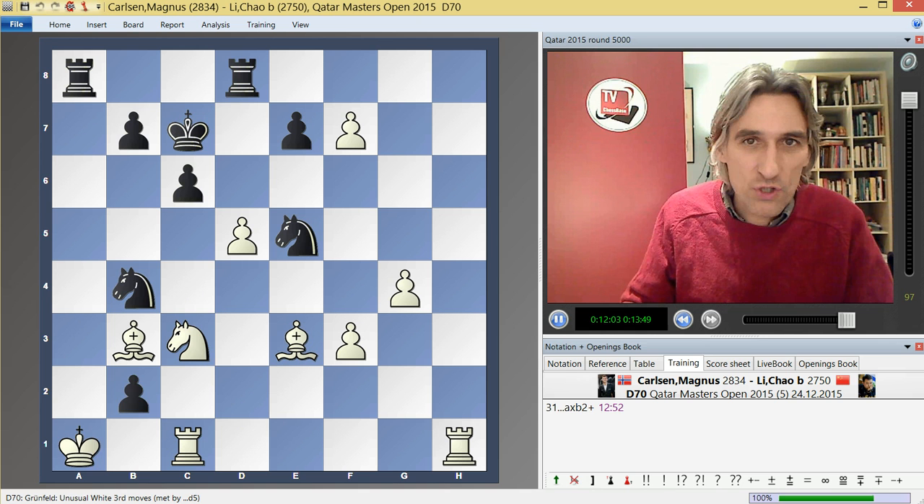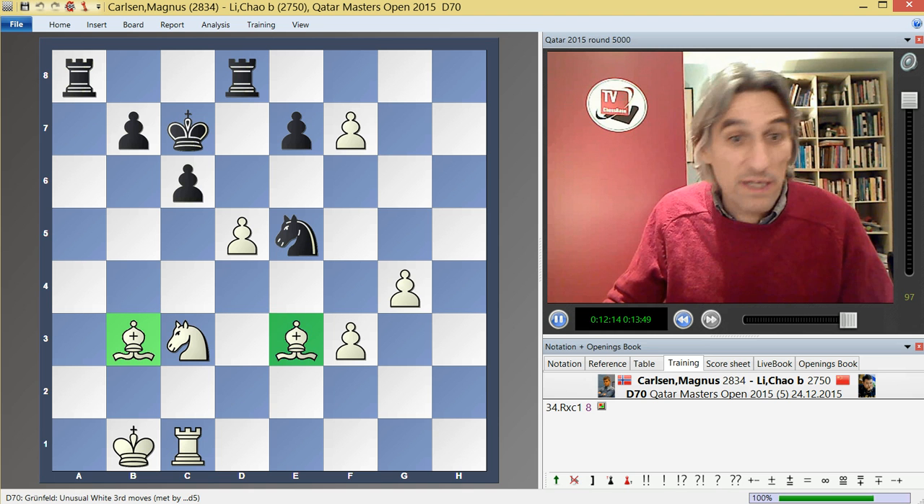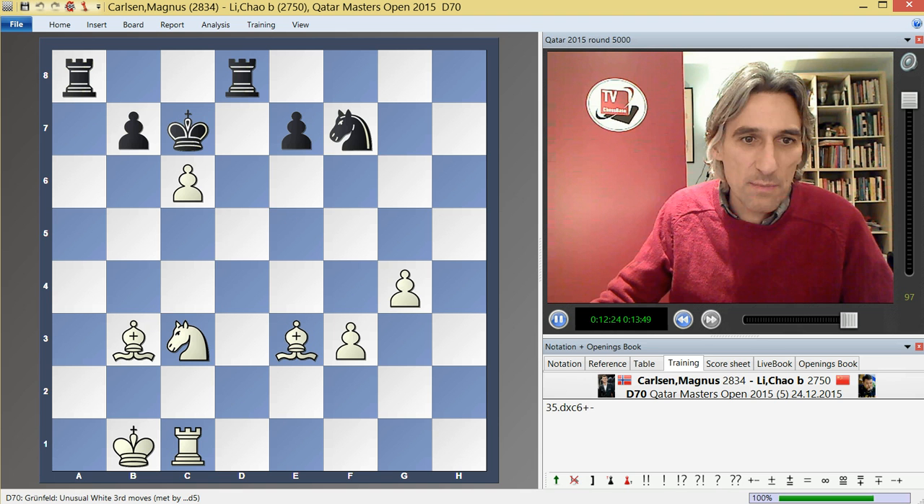A couple of last shots for black — he took the rook on c1. But still with two bishops and an extra pawn — two bishops against a rook — white is completely winning this position. If that pawn is taken, then d takes c6 opens this line up, and black's king is in massive trouble.